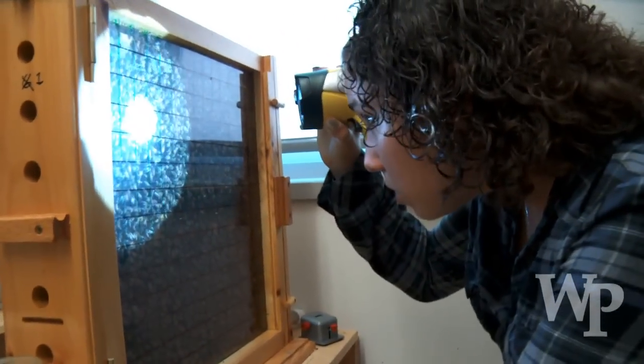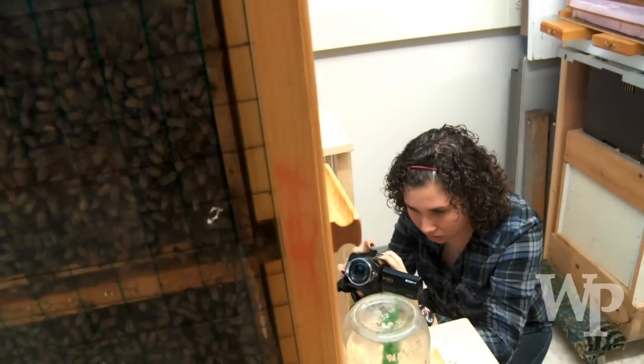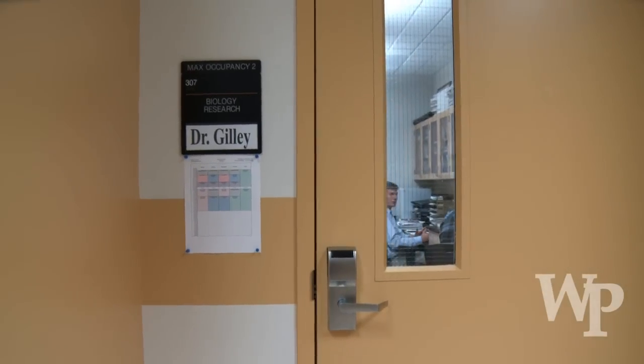I'm Ashley Miranda. I'm a senior here at William Patterson. I'm a biology major. Honestly, I would have never thought that I'd go into bees, but after taking animal behavior, I found that they're really interesting. I got to see some of Dr. Gilley's work and find it sort of a means of inspiration for me.